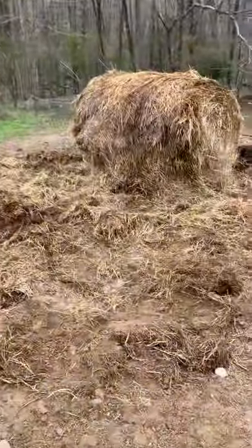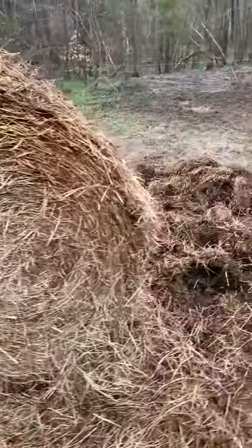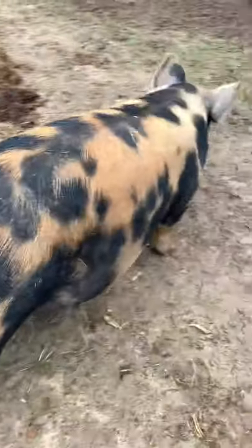It does not appear that there's any kind of nesting behavior just yet. They are breaking down some of this roll of hay — they've scattered some of it out over here — but can't tell that she is specifically starting to nest.